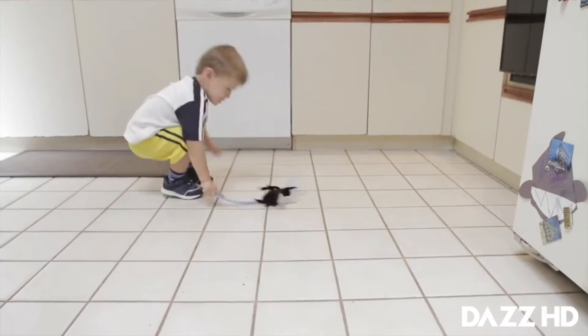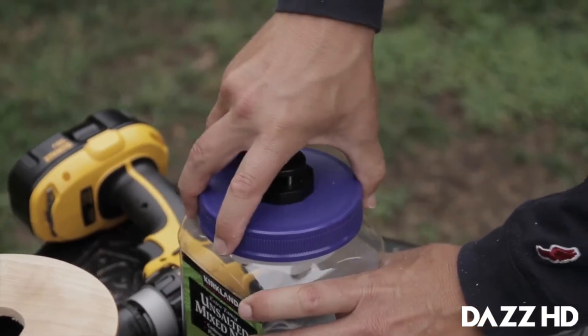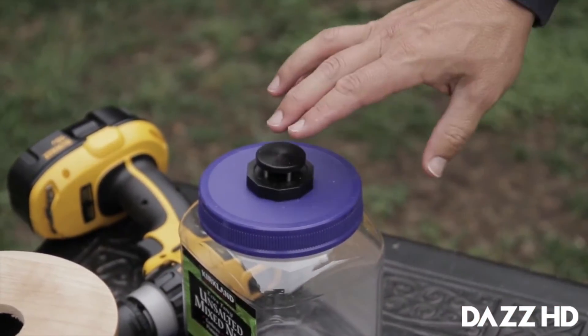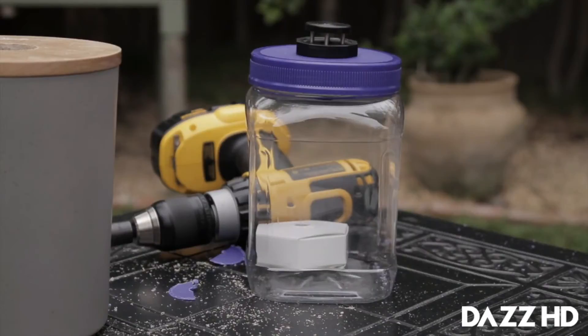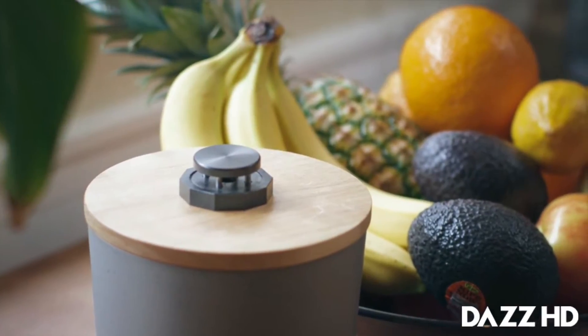It doesn't require chemical attractants, unsightly fly paper, or chasing flies around. The trap also includes a disposable cartridge and a quick release button that allows for hands-free disposal directly into your garbage can. It also works for those annoying little fruit flies. So, interested? Let Dennis show you how it works.